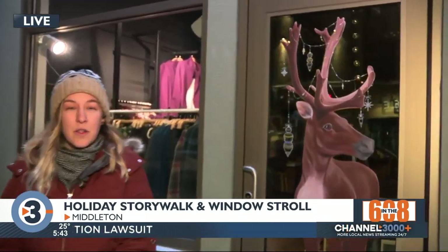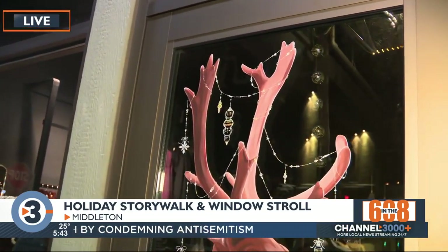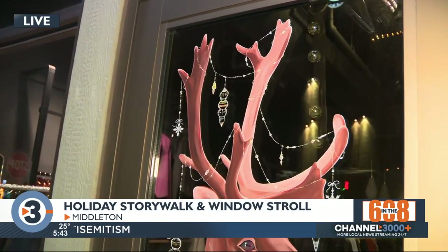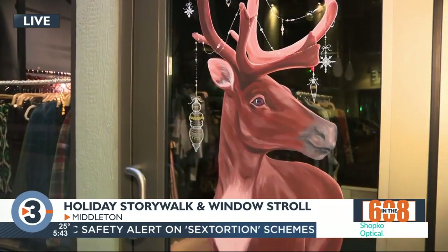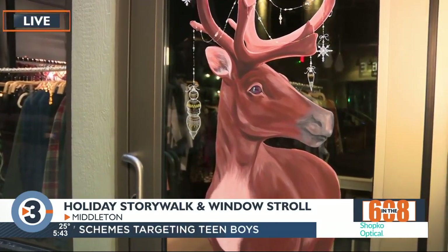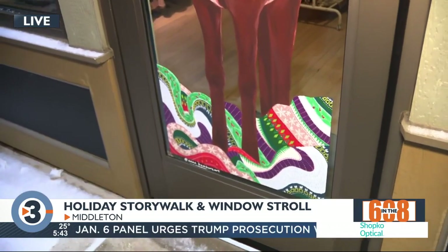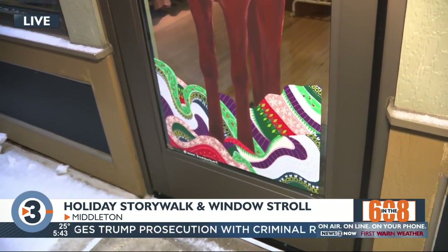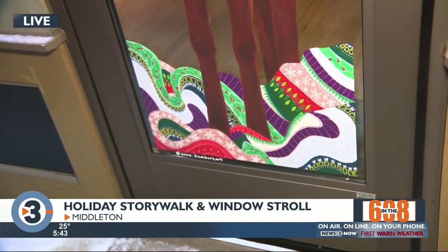We wanted something that would go along with the story walk, which is a program that our local library does. We thought we should do something with a winter theme so we can have all of these designs go through the end of January. Once the story walk is over, we decided to go with Jan Brett's 'The Mitten.'